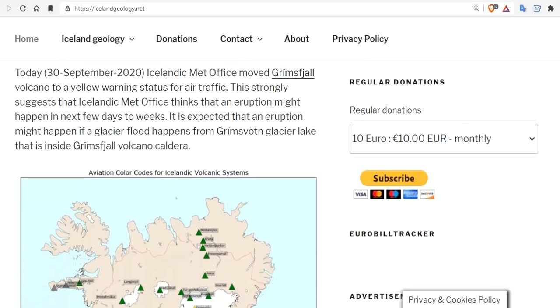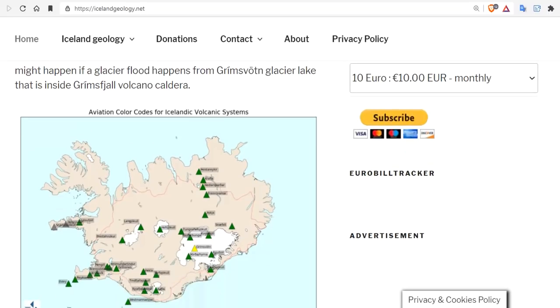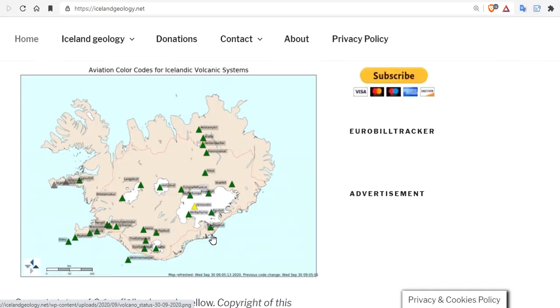It is expected that an eruption might happen if a glacier flood — a jökulhlaup — occurs from the Grimsvötn glacier lake, which would be devastating at the coast, as these are the largest floods in recorded history over the last 10,000 years. Here's Grimsvötn in yellow, Bárðarbunga to the north — both in the same calderic lava field, both on the same fissure track.